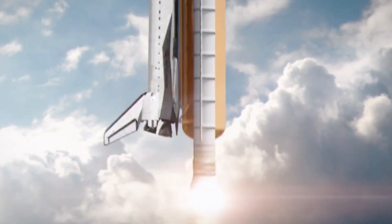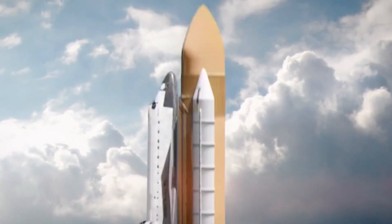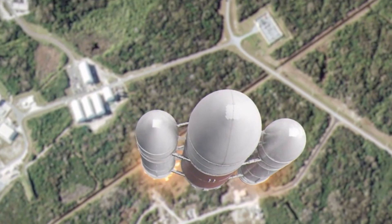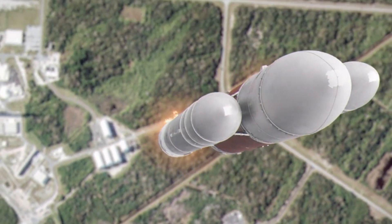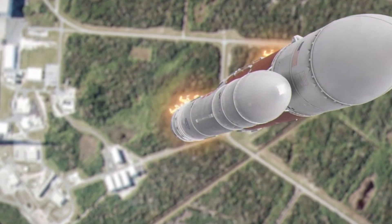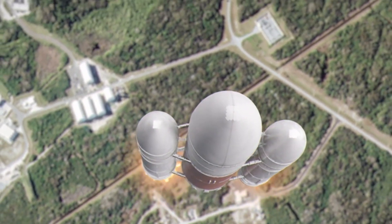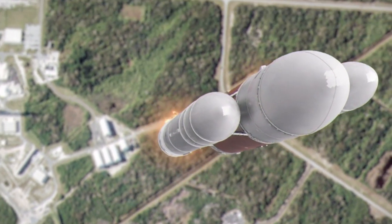The achievement signals a giant leap forward in SpaceX's long-term goal of creating a fully reusable, rapid-launch space vehicle system. Before the flight, the chances of successfully landing the booster on the first attempt were considered slim. SpaceX engineers were prepared for the possibility that the booster would need to land in the Gulf of Mexico instead, a scenario that would have required additional resources for recovery.